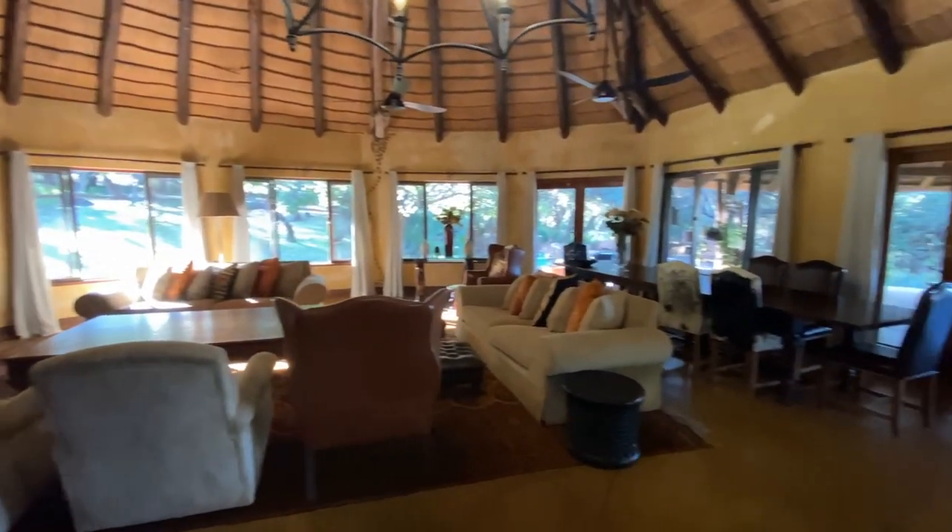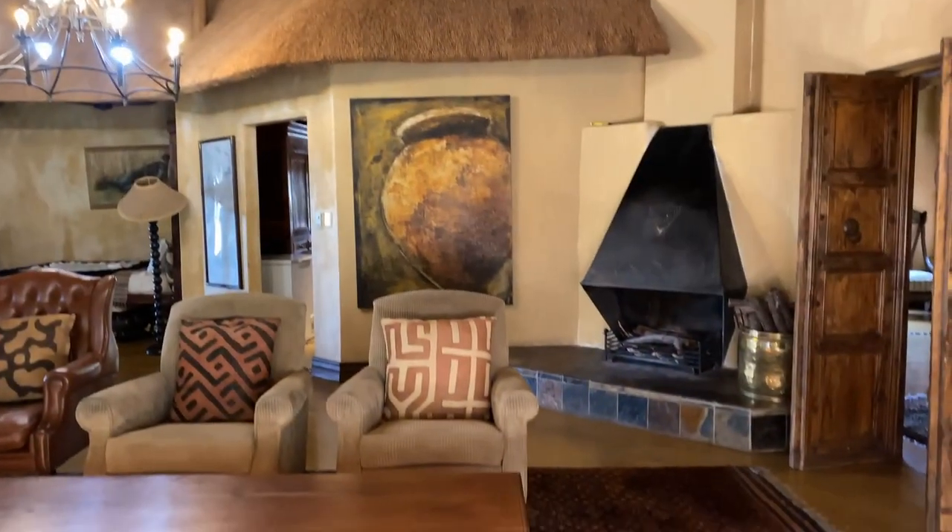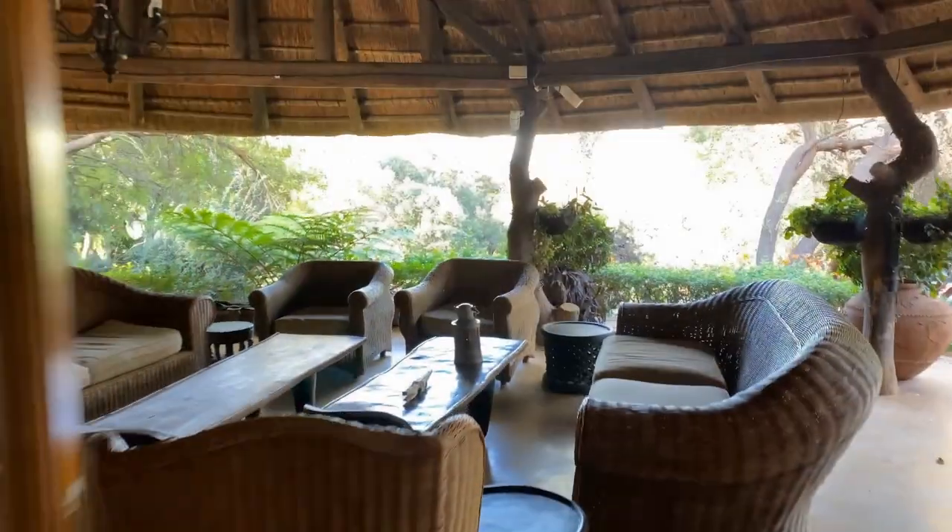All of the areas are spacious, including a massive circular lounge with an open fireplace leading onto a truly out-of-Africa veranda.